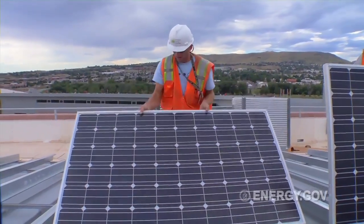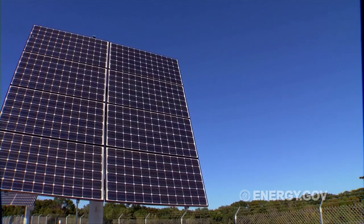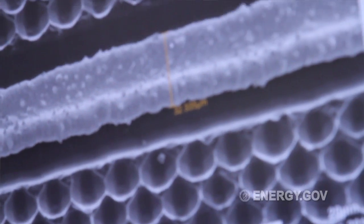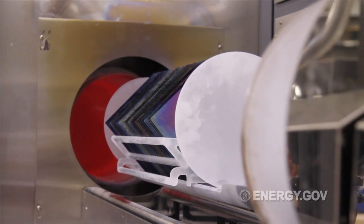That would represent roughly 30,000 jobs. By working on that, we make a future where we are energy independent and we produce all the energy that we need right here in the U.S. Getting the ARPA-E program was very important to us. That proved to be essential to our recent success in raising private investment of over $30 million, because we had advanced Direct Wafer to the point where potential investors could see what the future might hold.